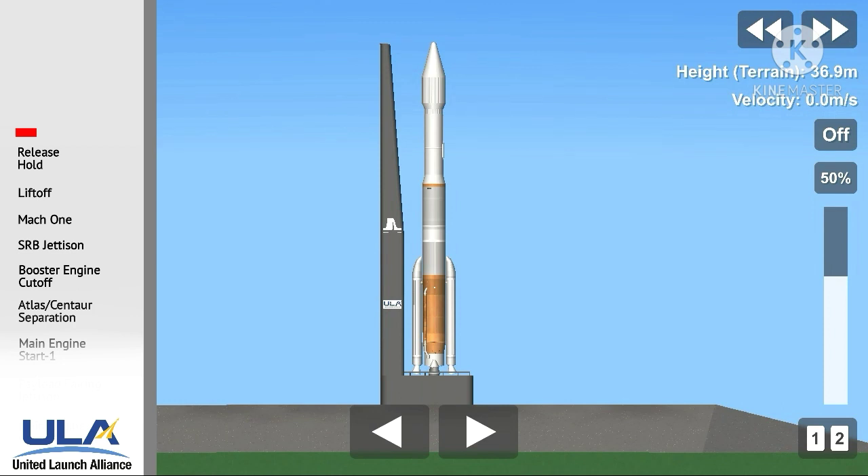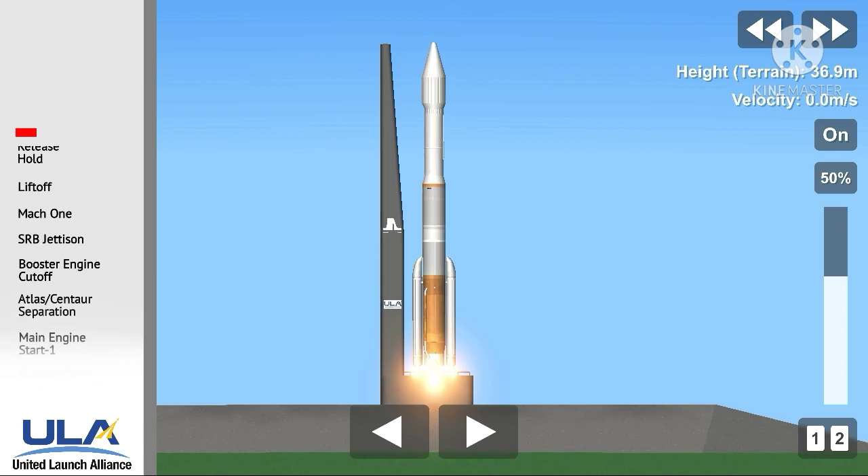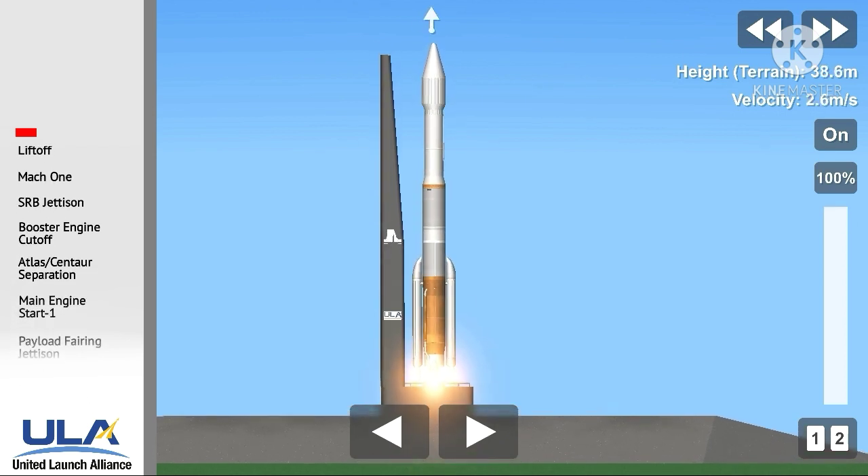T-minus 10, 9, 8, 7, 6, 5, 4, 3. Atlas ignition. 2, 1, and liftoff.